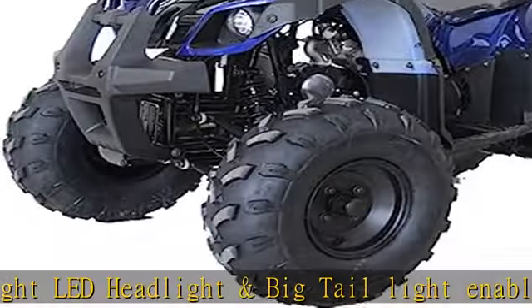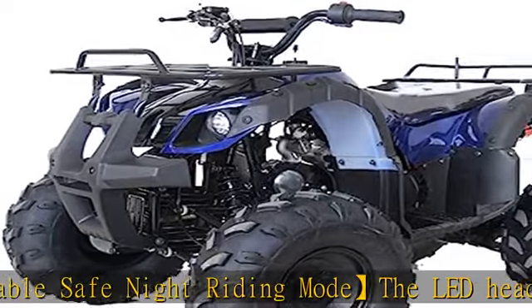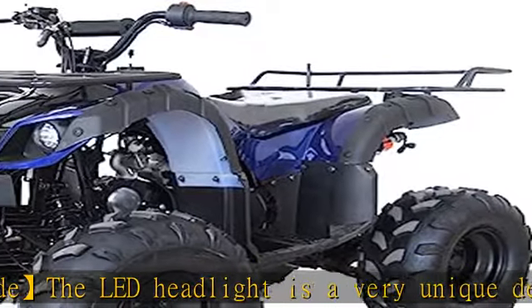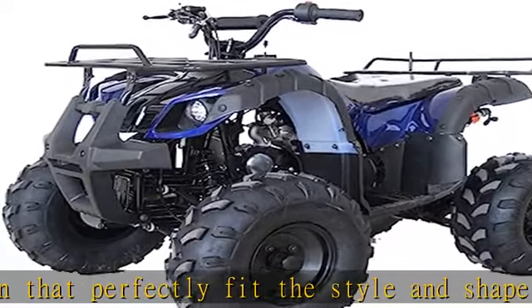Utility style with luggage rack and front bumper: tough and big utility style comes with luggage rack on the front and rear. This allows you to carry extra weight to make sure you have everything you need while riding. Front bumper will protect the ATV in the event of a frontal impact.